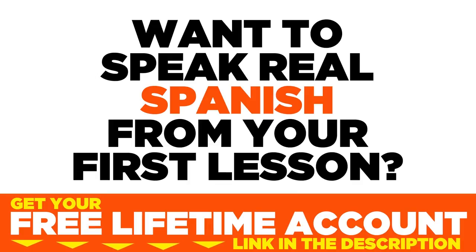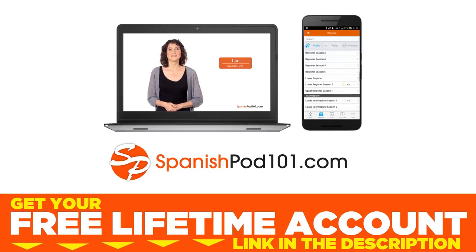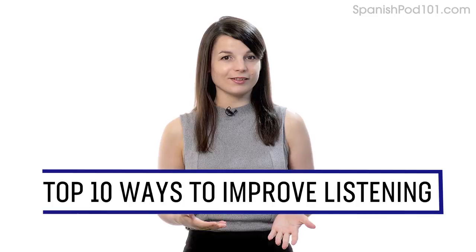Want to speak real Spanish from your first lesson? Sign up for your free lifetime account at SpanishPod101.com. In this guide, you'll learn the top 10 ways to improve your listening skills with our lessons. Let's begin.